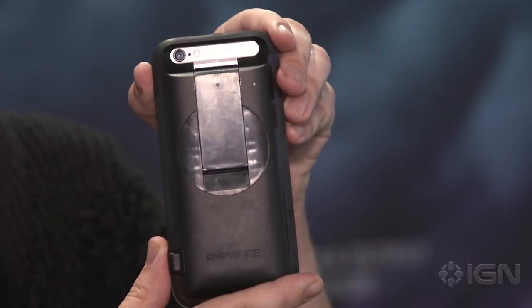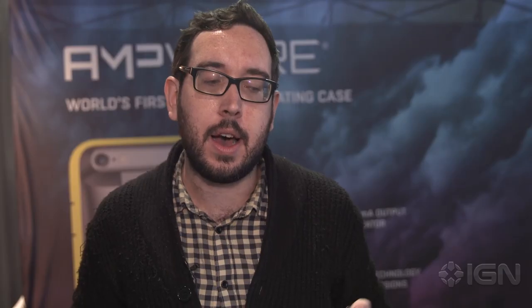It's the Ampware, which is the world's first power-generating cell phone case. So this is the case right here, and what it means is that this is hand-cranked power. You don't have to have an outlet. You don't have to have a charger. What you do is you just pull this out.